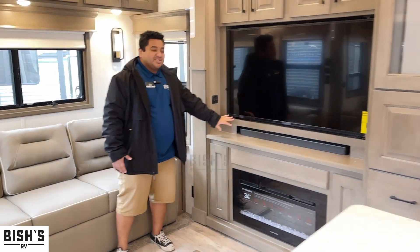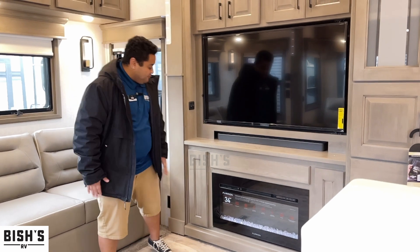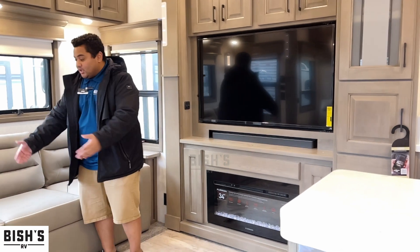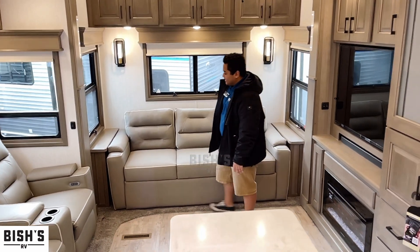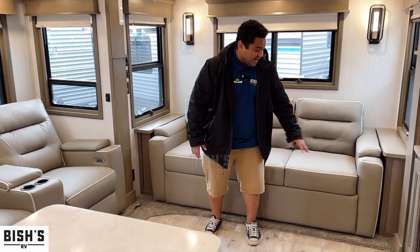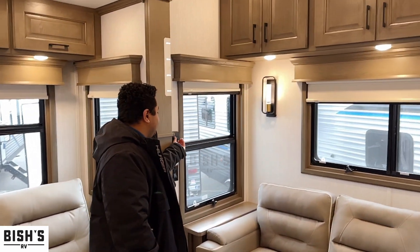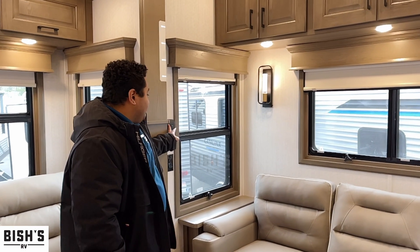Now in the living space, you've got the oversized TV with the Bose soundbar for premium sound. You've also got the fireplace underneath with some storage. There's a three-seater couch that converts into a sleeping space. On both sides there are 110 plugins so you can charge your phone or anything like that, plus storage on top.